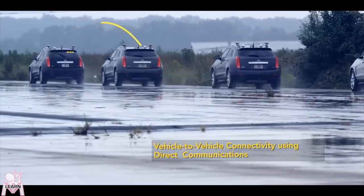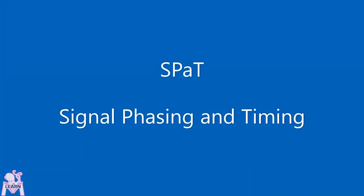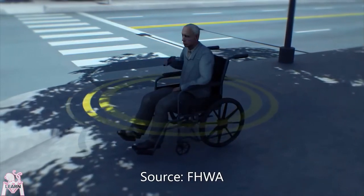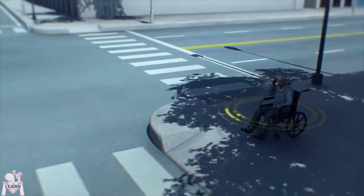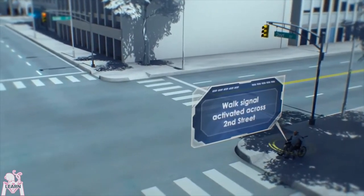One last cool example: another connected vehicle application is the signal phasing and timing, or SPAT message. As of today, we have several hundred signals in Georgia that broadcast these messages, and by this time next year we should be well over a thousand. This message says what's green and what's red, and how long we have until the lights change.